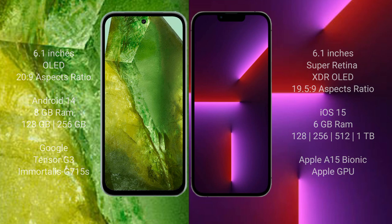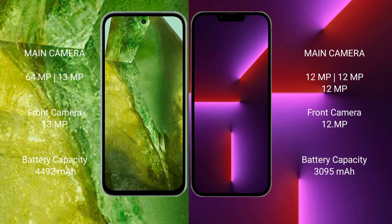The Google Pixel 8a features a dual rear camera setup with 64 megapixels plus 13 megapixels, and a 13-megapixel front camera. The iPhone 13 Pro features a triple rear camera setup with 12 megapixels plus 12 megapixels plus 12 megapixels, and a 12-megapixel front camera.